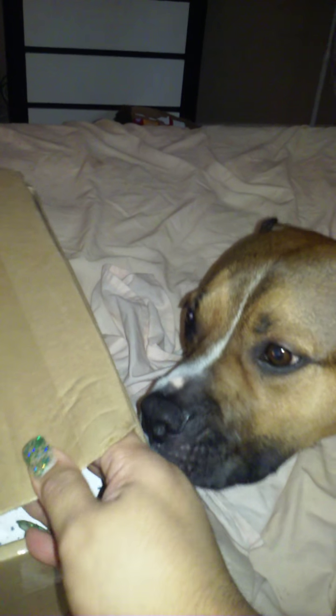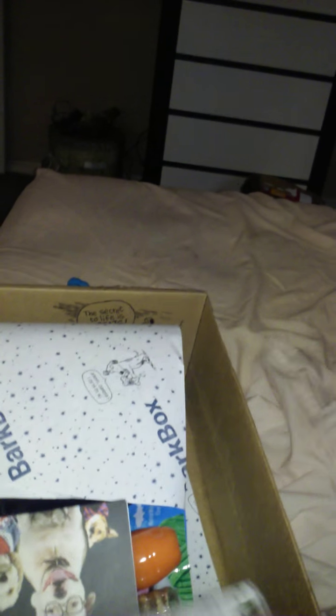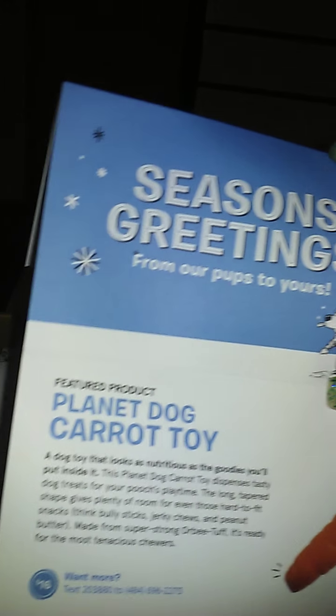Okay, so we're good, right? You ready, Mommy? Merry Christmas! There we go. What's in the box this time? Bark Box, let's see what it says this time. It says Season's Greetings.